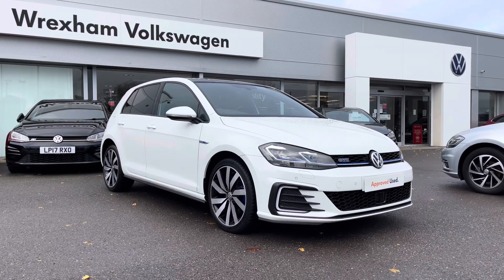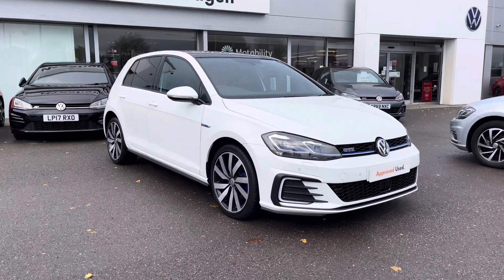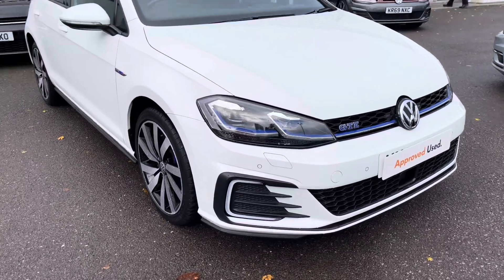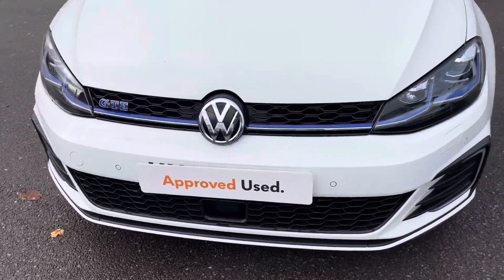This model is a 1.4 litre petrol hybrid automatic finished in a pure white paint. It does come with a 2 year Volkswagen warranty as well as 2 years roadside assistance. If you'd like to find out more information then please give us a call on 01978 340 600.